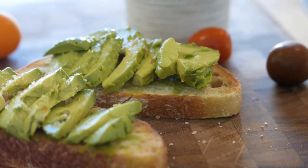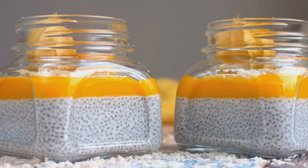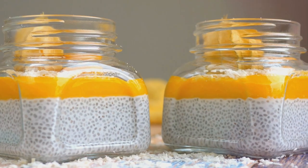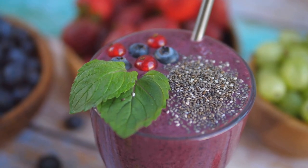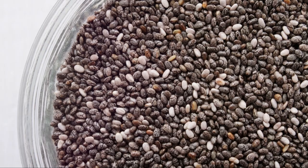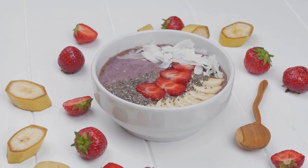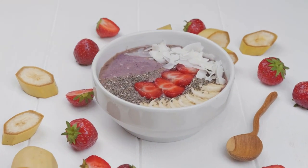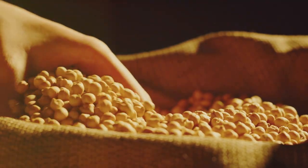This snack is not only tasty but also packs a punch of nutrients in every bite. Next, let's talk about chia pudding. This tiny powerhouse seed turns into a creamy, dreamy pudding when soaked in almond milk overnight. I love adding a bit of honey and a handful of berries for that sweet touch. Chia seeds are loaded with fiber, which is great for digestive health.